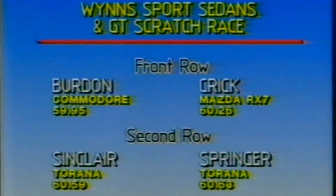On the second row of the grid, Martin Sinclair in the Tirana with a time of 60.59. He'll share the second row with Matthew Springer, a time of 60.63.